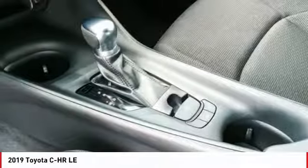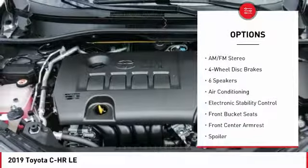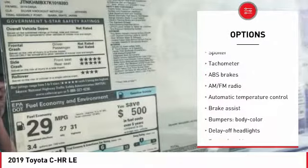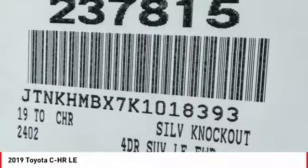Here are some of this vehicle's great options: traction control, air conditioning, dual airbags, power steering, four-wheel disc brakes, AM FM stereo radio, electronic stability control, power windows, trip computer, rear window defroster.